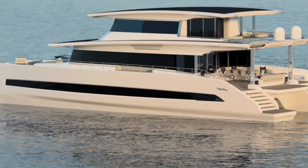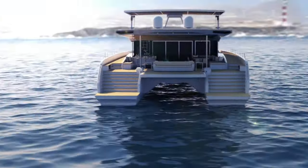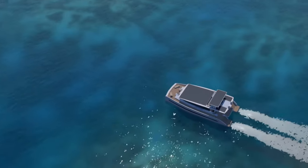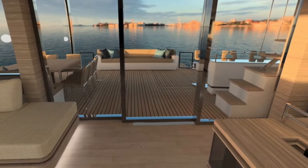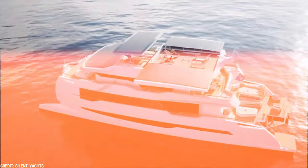Silent Yachts' dedication to sustainability extends beyond the boat's power source. Every element of the Silent 80's design is in line with its goal of minimizing environmental effects. Every element has been carefully researched to reduce its carbon impact without sacrificing elegance — from ethically sourced timbers to energy-efficient appliances. Moving on to the next of the best solar-powered yachts that you can buy: the Solar Impact 85.